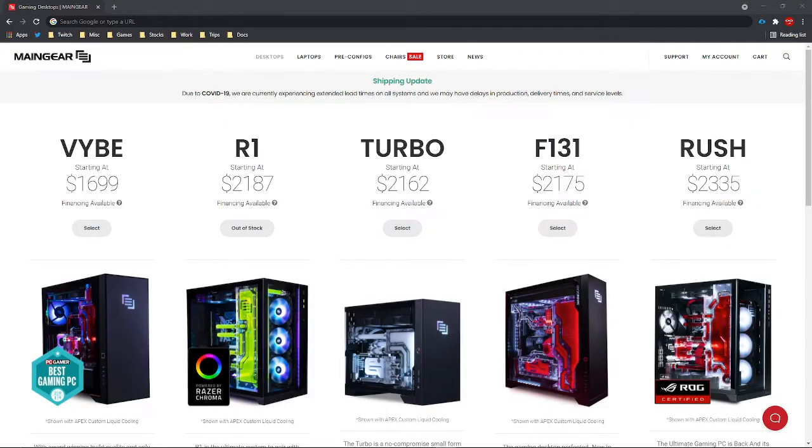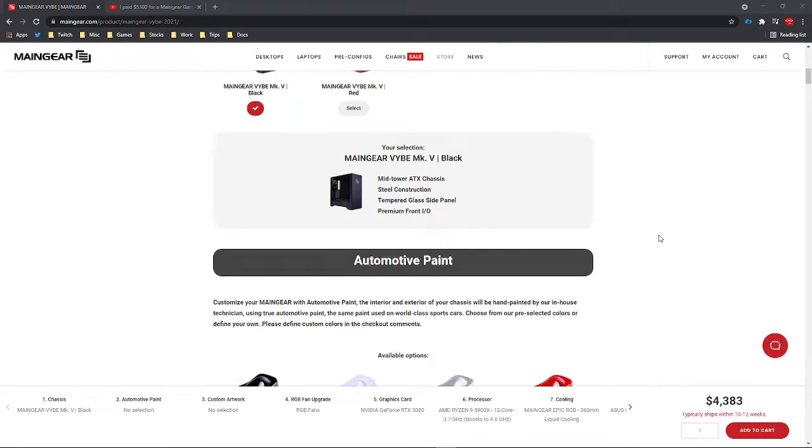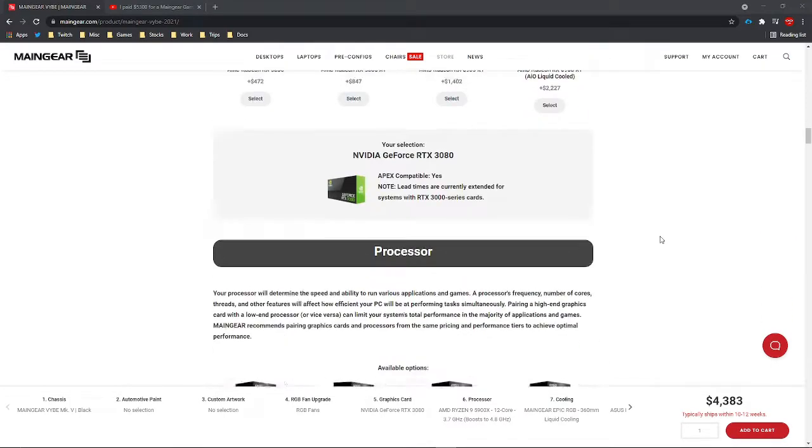Maingear's website was very easy to navigate. They certainly offer a variety of options at different price points for any need. The custom build process is very intuitive — you're taken step by step through each component and accessory.